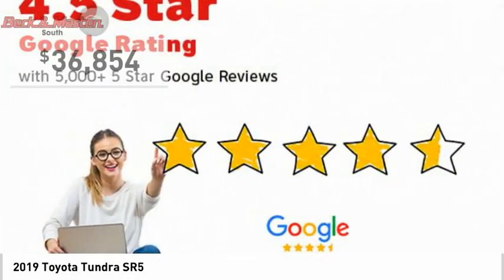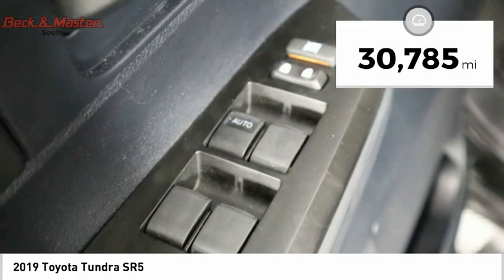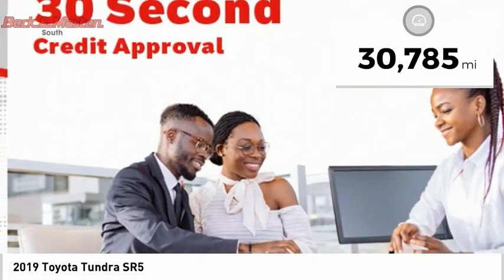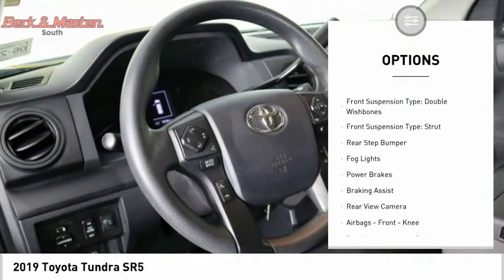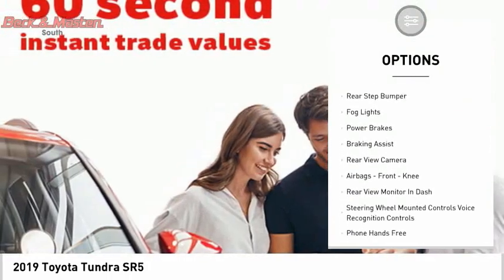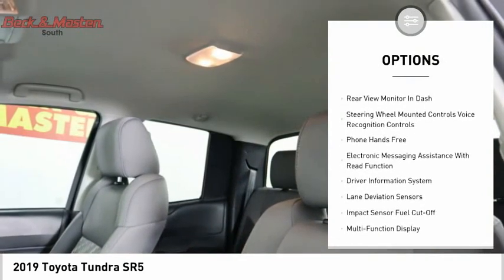It is priced below $40,000, and this vehicle has less than 35,000 miles. Here are some of this vehicle's great options: traction control, stability control, front suspension type double wishbones, front suspension type strut, rear step bumper.